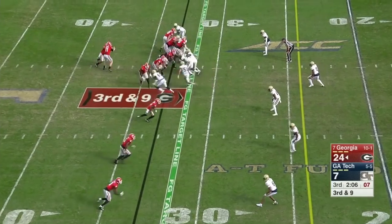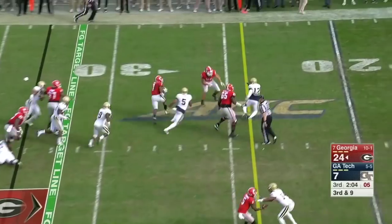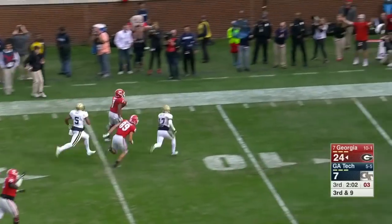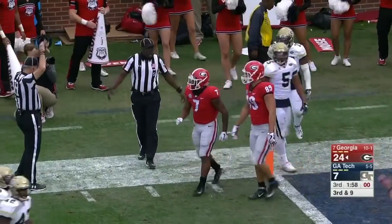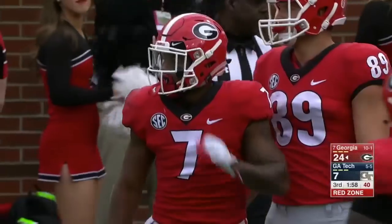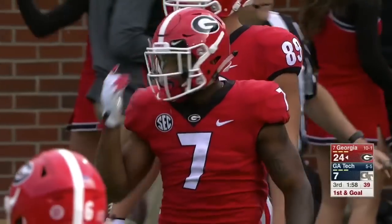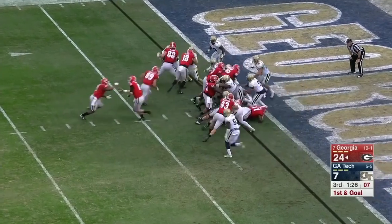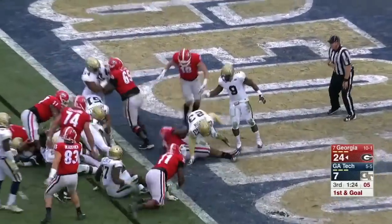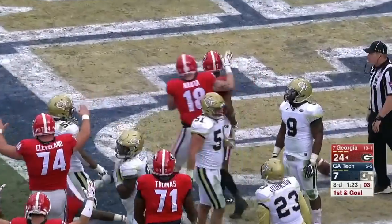Drew Thomas at right tackle — he's a true freshman, he's played well. Big hole again, Swift off to the races, stretching out but won't get in, taken out of bounds. The 32-yard gain. It'll be first and goal from inside the two. Drop off — number seven is the feature back, see if they try to give him a touchdown here. Swift over the top — touchdown Georgia!